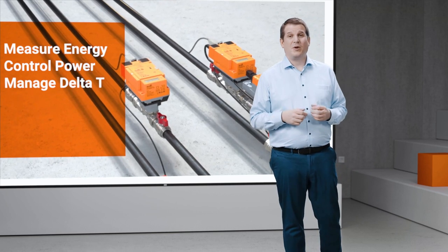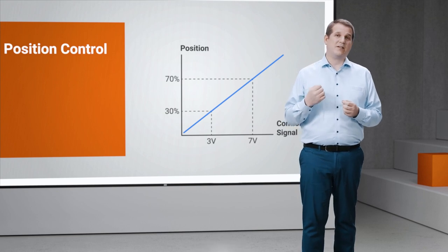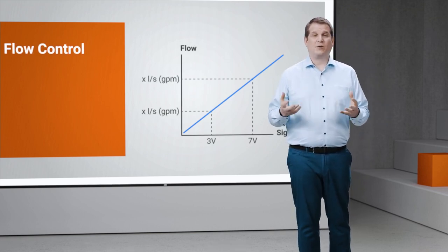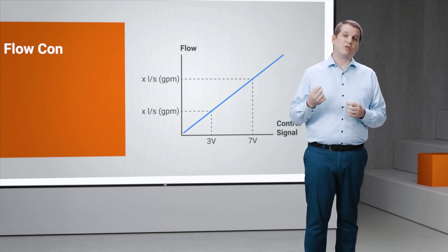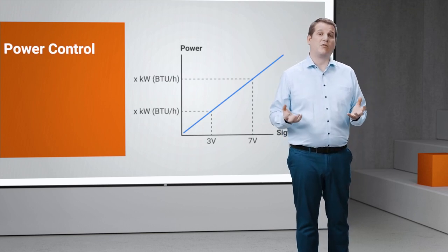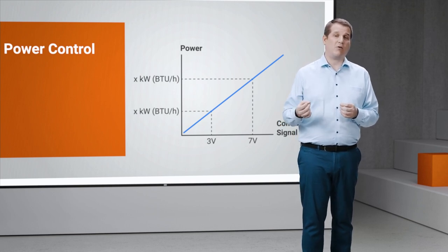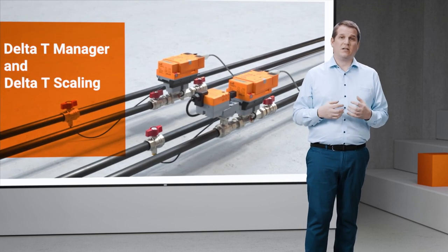With the Energy Valve 4, we've kept everything you knew and loved about the Energy Valve 3. We've still got Position Control, where we take the DDC controller signal and position the valve, making it pressure dependent. We've got Flow Control, where we interpret the DDC control signal into a required flow rate and position the valve based on that requirement. We've also got Power Control, which is a departure completely from the traditional valve characteristic — it makes the valve both pressure and flow-temperature independent, equating the DDC control signal into a power requirement and always delivering that power. We've kept Delta T Manager and Delta T Scaling.